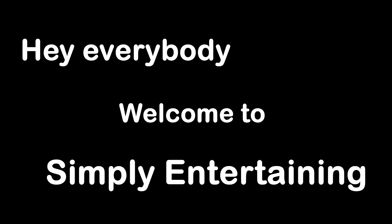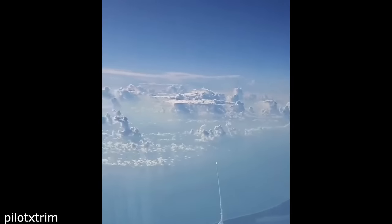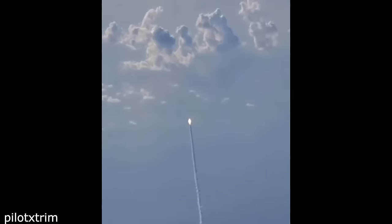Hey everybody and welcome to Simply Entertaining. This is what a rocket launch looks like from an airplane.